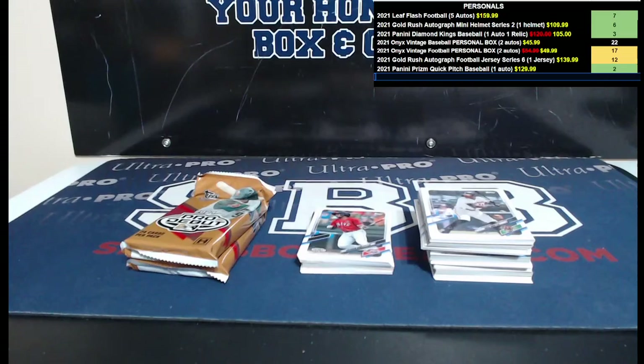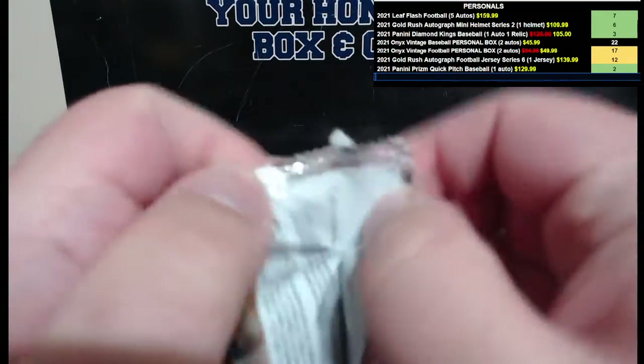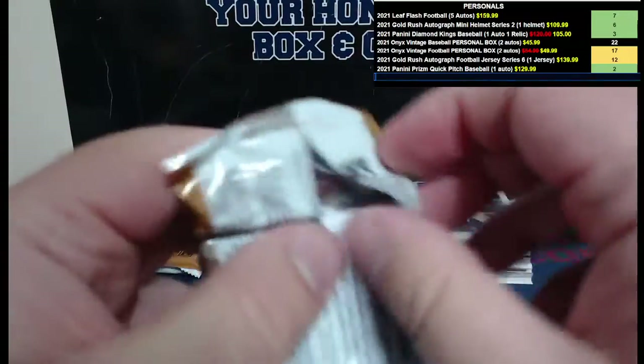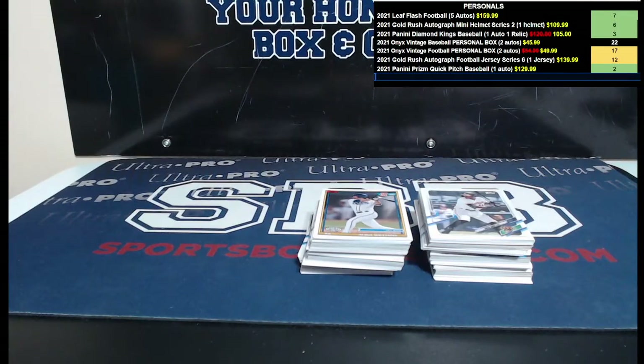Kev's first box — a lot of Optic. Anthony Edwards red, LaMelo parallel blue, LaMelo parallel, plus two LaMelo bases. So nice — four boxes and they actually sent us something decent.